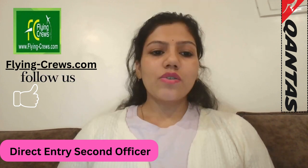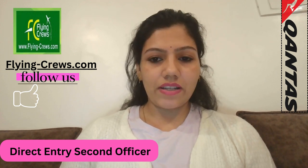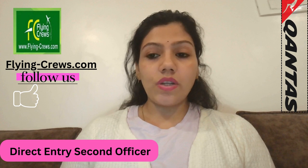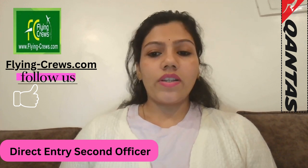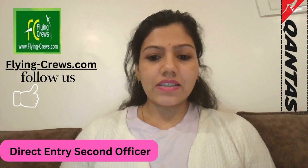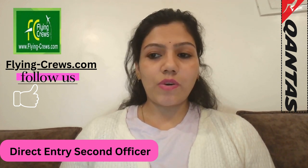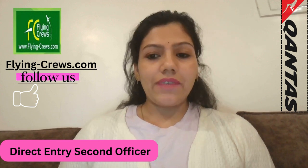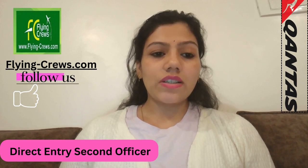Hello friends, myself Milik Brah. Today the job opening we are discussing is Qantas's direct entry second officer profile. As a second officer you will perform an essential role as part of Qantas's operating crew on their long-haul services. Their second officer staff are trained at one of the world's most respected and professional flight training establishments, forming part of a team dedicated to ensuring the safe operation of aircraft, delivering premium customer service, and upholding Qantas's core professional values.